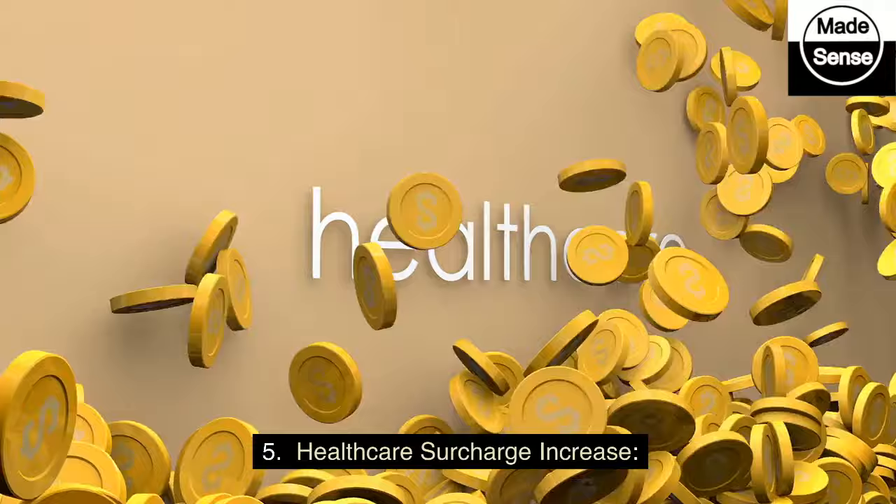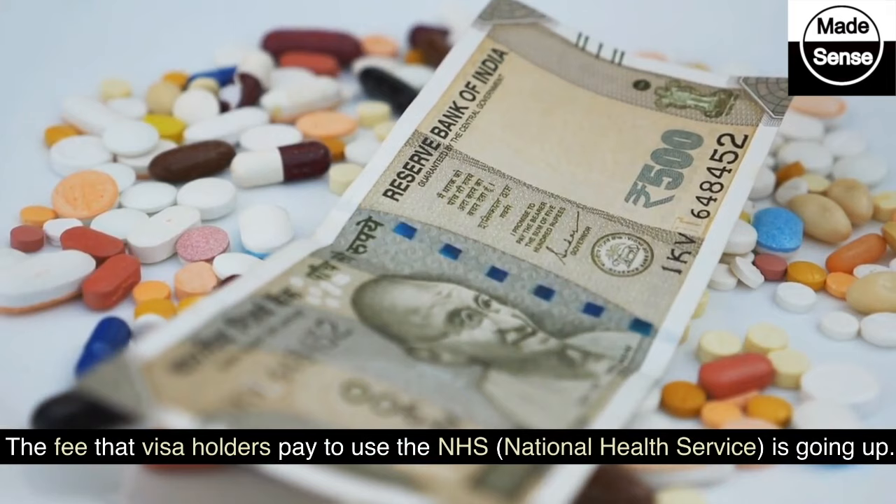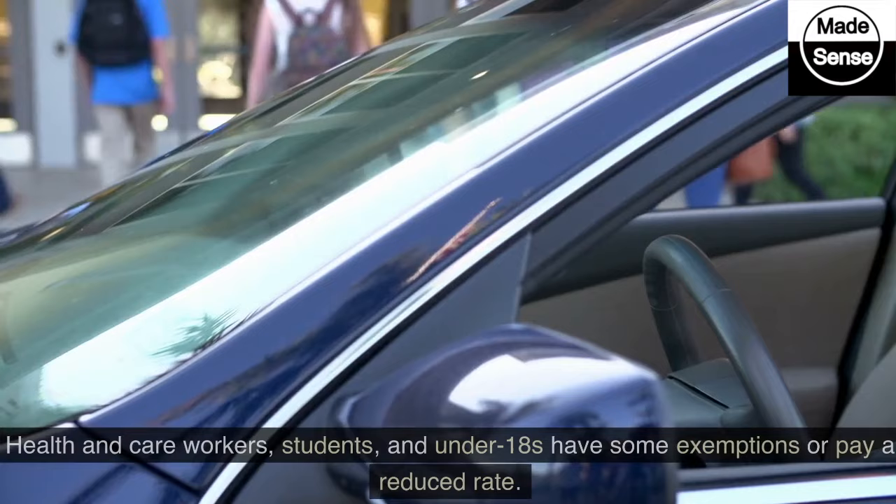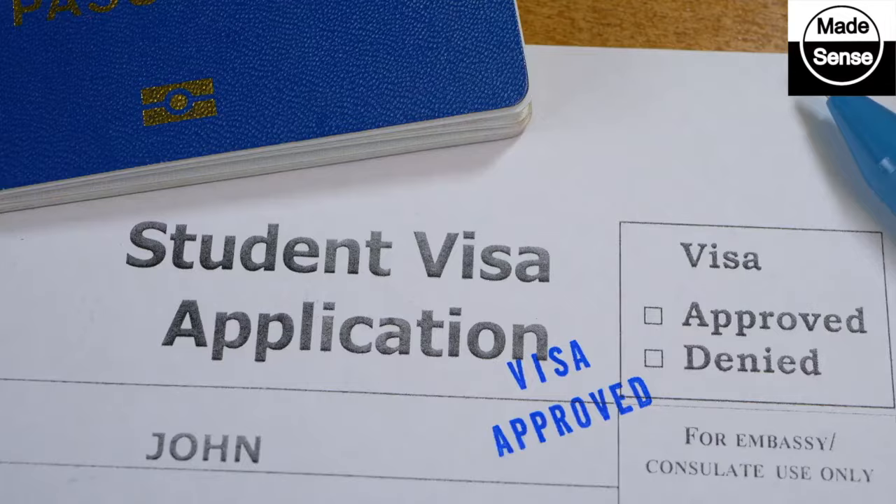5. Healthcare Surcharge Increase. The fee that visa holders pay to use the NHS, the National Health Service, is going up. It will rise from £624 to £1,035. Health and care workers, students, and under-18s have some exemptions or pay a reduced rate.